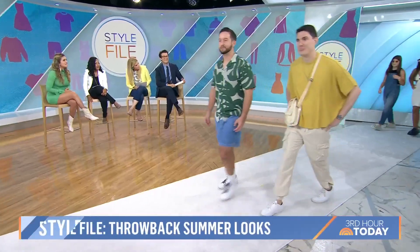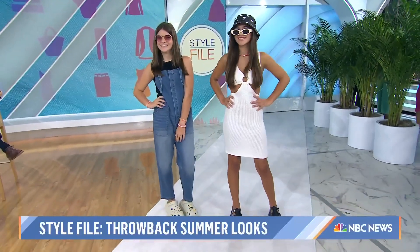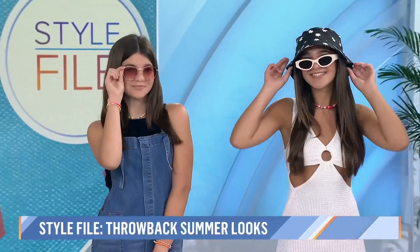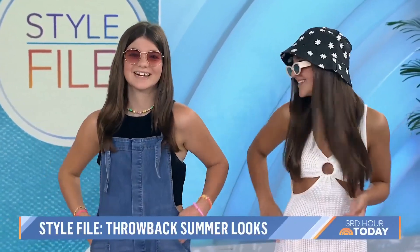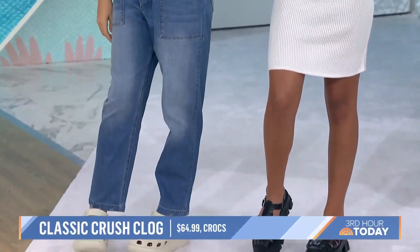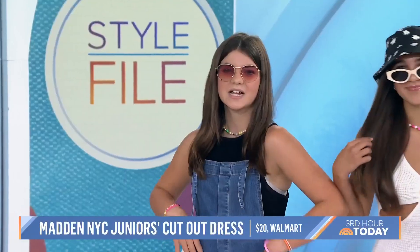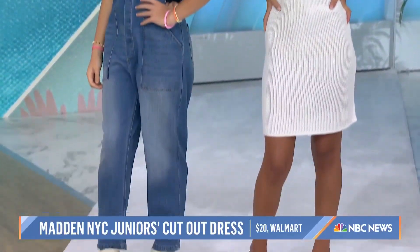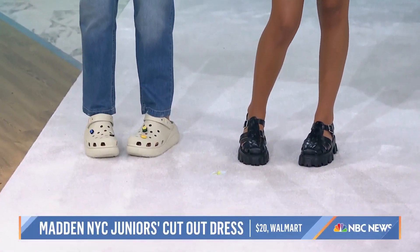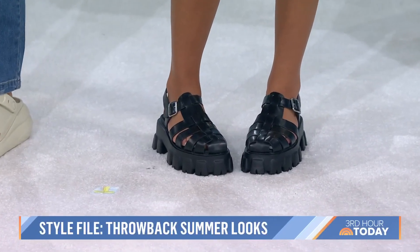Last but not least, Gen Z is bringing back Y2K and the 90s. We can't forget the Croc clog — the Crush style — it's one of their best sellers right now because it has a little height and attitude. We got the looks from Walmart. For our teens, we have overalls — easy, fresh, easy to style — and a cutout crocheted look that's age-appropriate. Those Steve Madden shoes are a throwback to seventh grade! And all the fun jewelry is from A Grain of Sand — you can shop it all online.